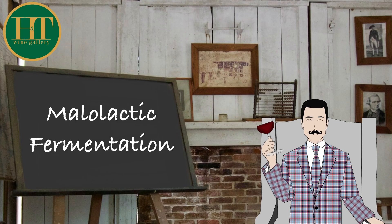Hi everyone, this is Tanguy from H&T Wine Gallery. Today we are going to talk about malolactic fermentation or conversion.